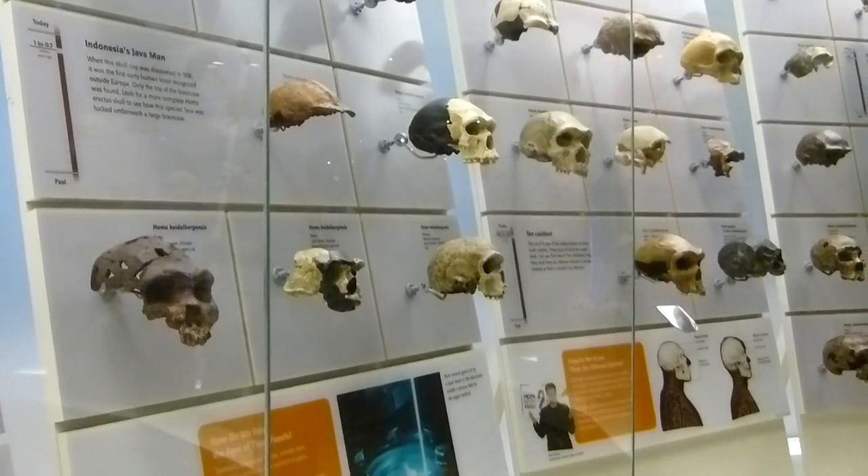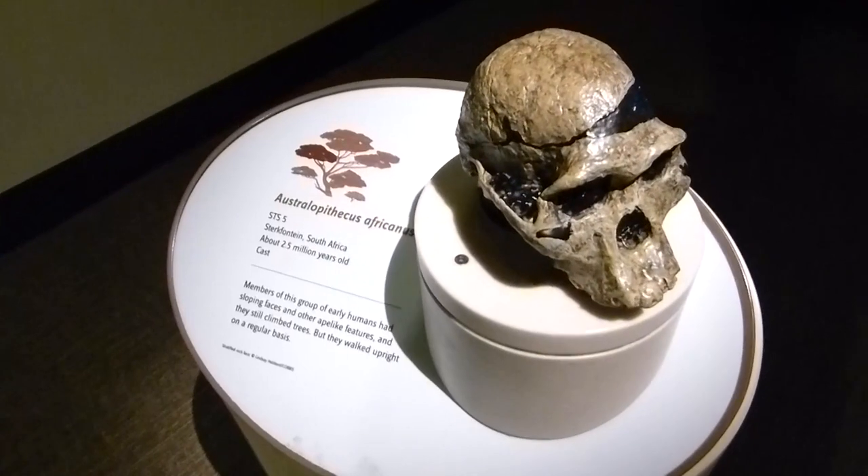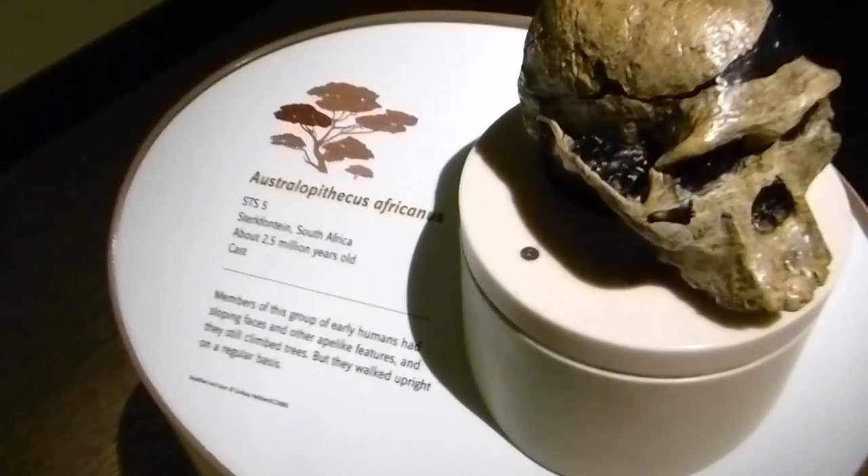Hey, who's this? Another evolutionary loser. Couldn't hack it on the food chain, so he died out. About 2.5 million years ago. Sucks to be you, Australopithecus africanus.